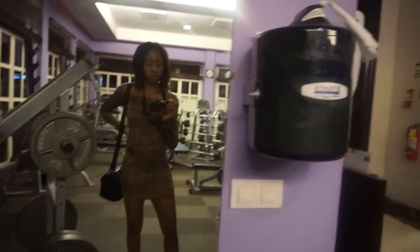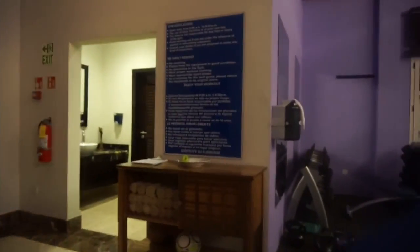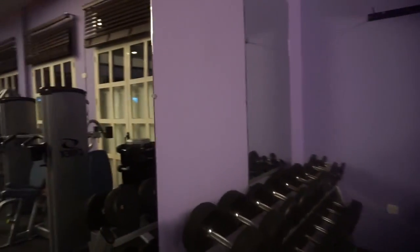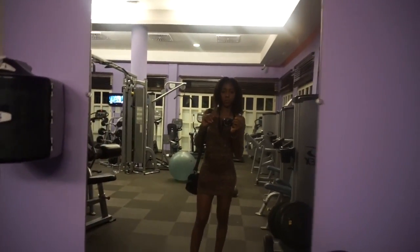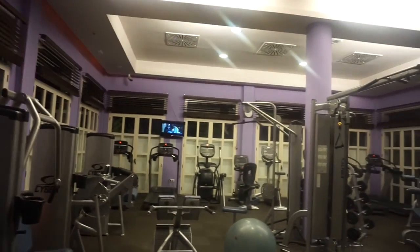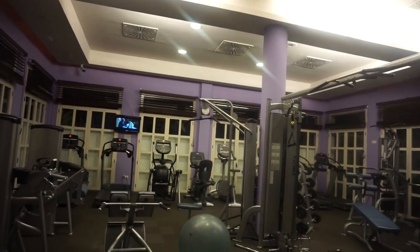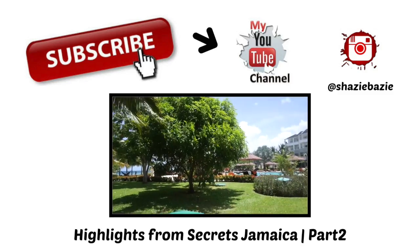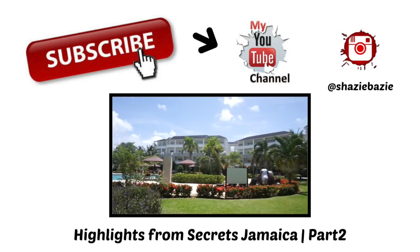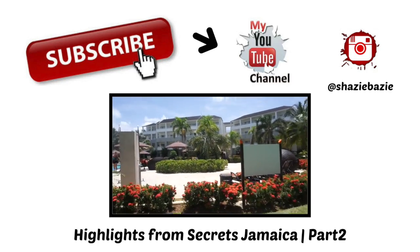Okay guys, thanks so much for watching! Please stay tuned for part two of the Secrets Jamaica vlog — I'll show you more of what the property looks like in the daytime, the beach, the pool area. Alrighty, thanks again. Just bear with me as I learn how to vlog and edit. Thanks again for watching — see you in part two!